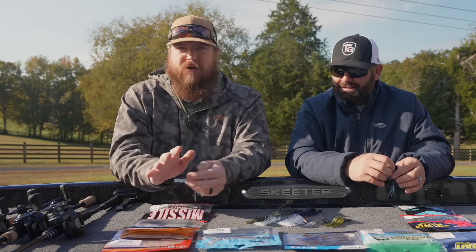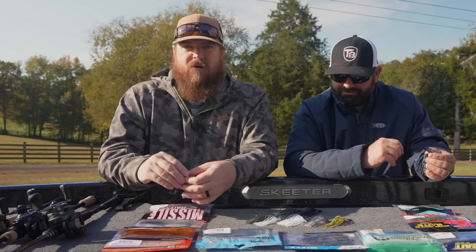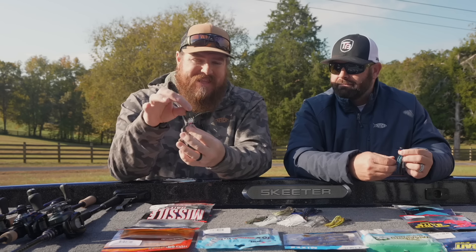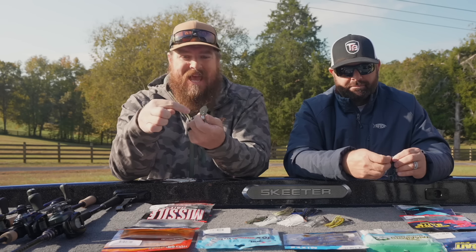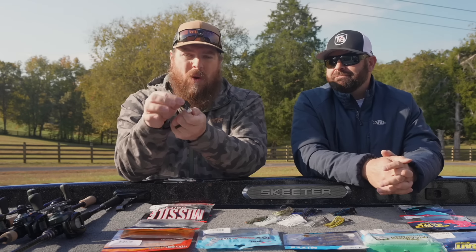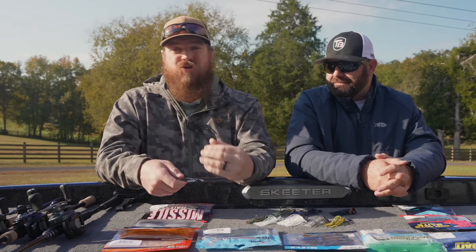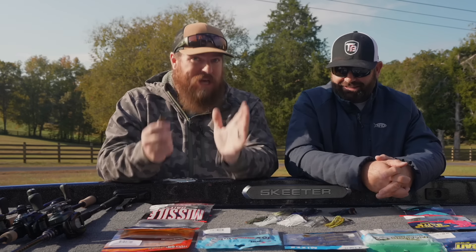Now there are all kinds of companies that build a bladed jig. Flat out, we'll just tell you on the front end — all of the baits we're about to talk about are made by Z-Man. They're the original chatterbait or some variation thereof. We are both firm believers that the solid connection between the blade and the eyelet, which has been patent protected from the beginning, is the superior design. The way it connects with the head, the vibration, the sound — they just work. Until somebody comes up with a better way that is actually more effective, pretty much all of the chatterbaits we throw are actually chatterbaits.